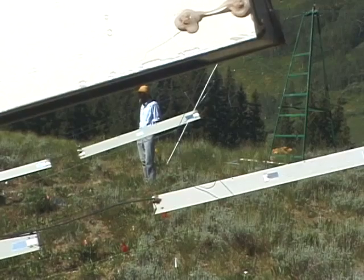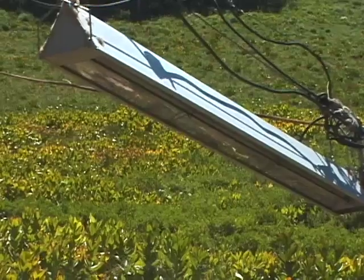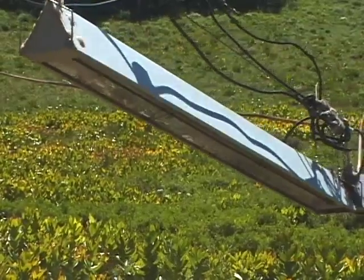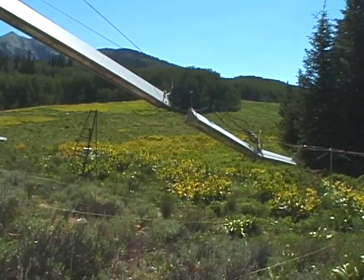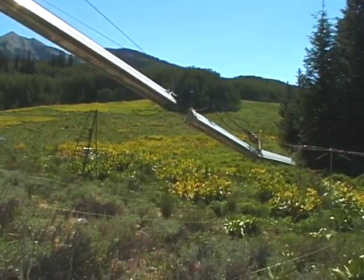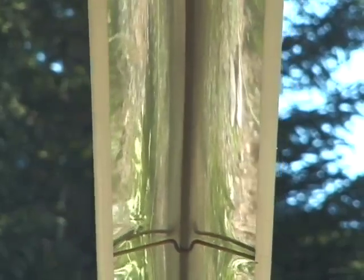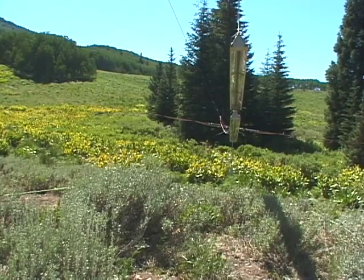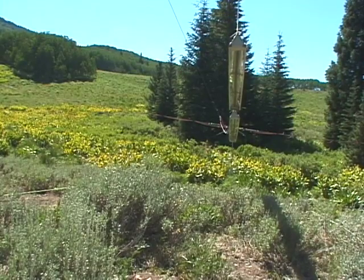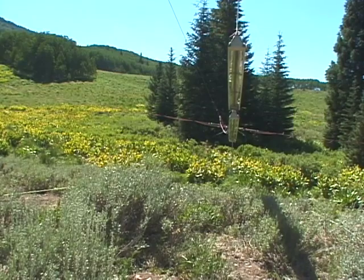His setup is relatively simple. Low-power electric heaters suspended above a mountain meadow heat the ground and the plant life beneath 3 degrees warmer than the surrounding area. The heaters are automatically and precisely controlled. They've been on constantly, day and night, winter, spring, summer, and fall, since 1992.